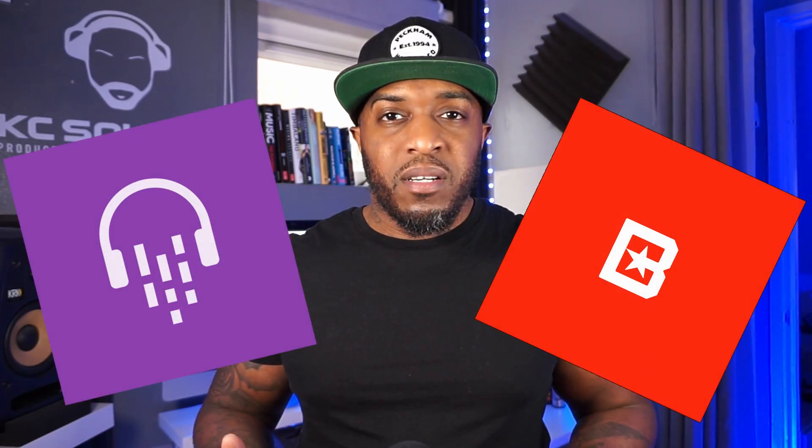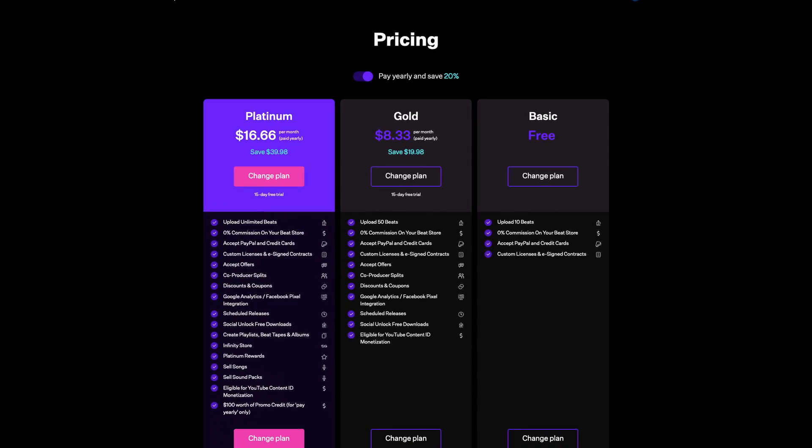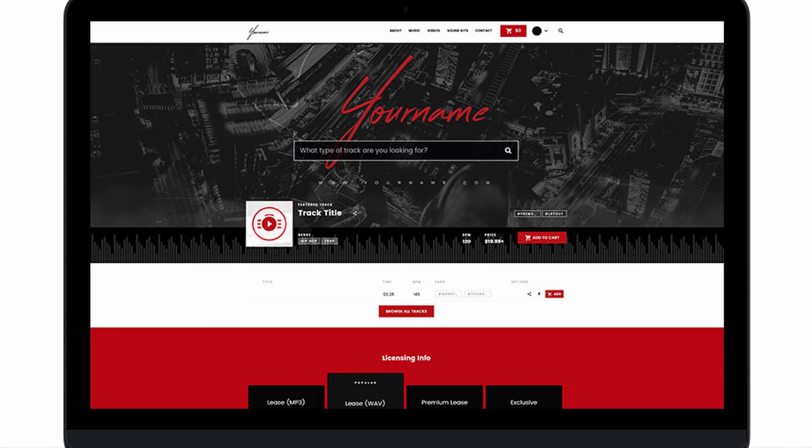Now that you've got your domain name and web hosting, where are you going to sell your beats? For me the top two are Airbit and BeatStars. I've been using Airbit since my flash store — that was years ago — and I've seen a lot of success from both. Check out the pricing; if you're not ready to pay for a monthly subscription, look at the free options and go from there, though the free option will limit certain things.